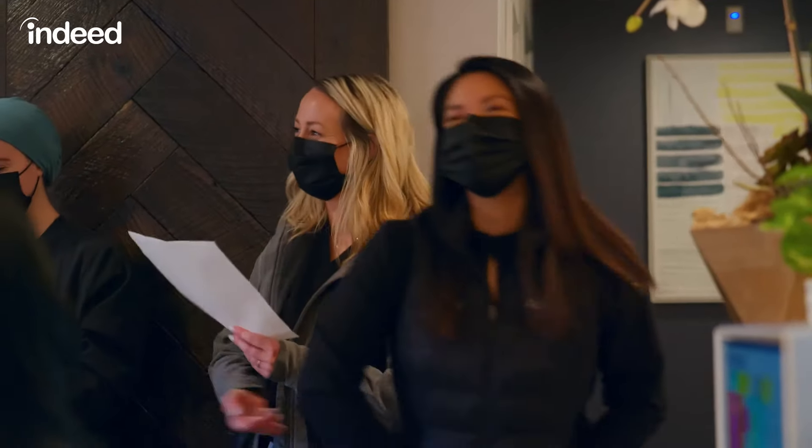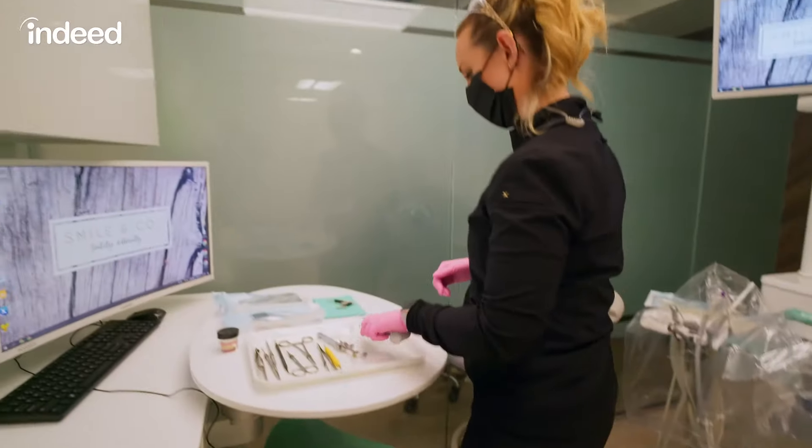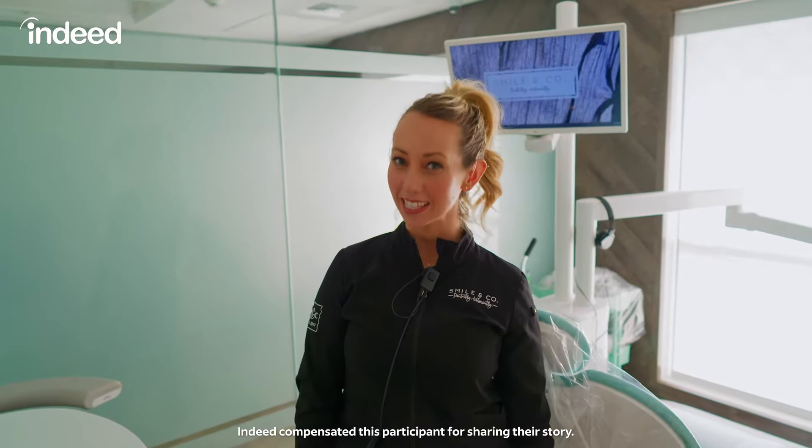Good morning! Hi, my name is Collin and this is a day in the life of a dental assistant.